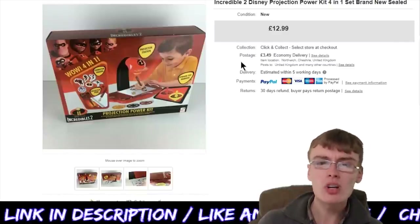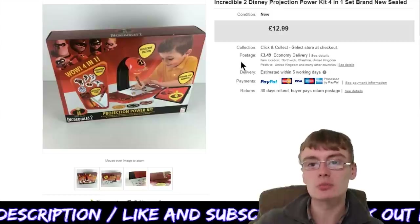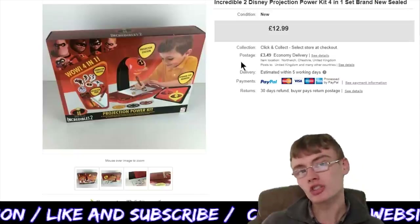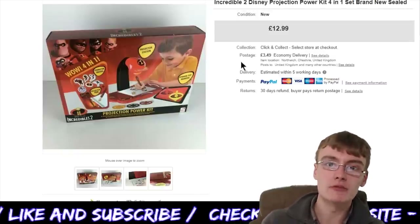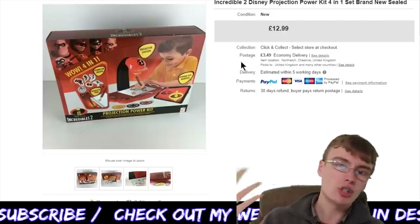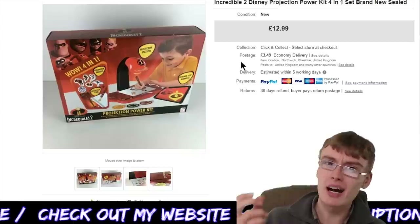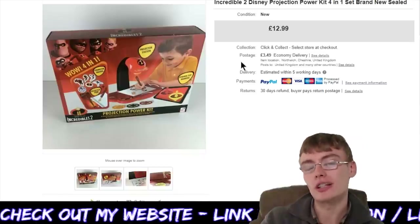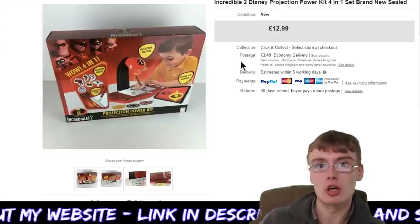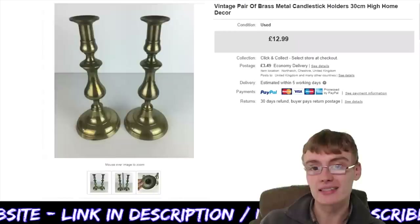Next, something you will have seen in a haul video not too long ago — maybe a couple of weeks ago. This Incredibles 2 Disney Projection Power Kit, brand new and sealed. I mentioned on that video that I'd probably get £12.99 for it on eBay, and that's exactly what I got — £12.99 plus postage. That'll go towards paying for the job lot, and the next sale from that lot will take me into profit. Pretty happy — nice easy item.